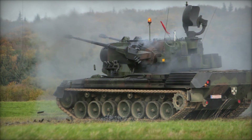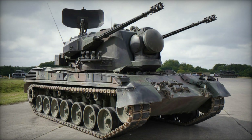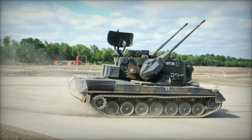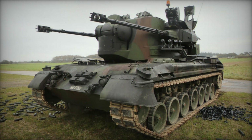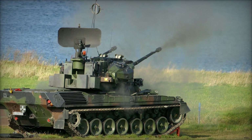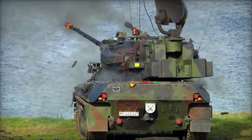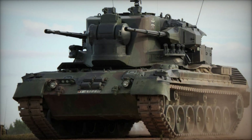The Gepard Flakpanzer stands as a prime example of cold war ingenuity. With its combination of firepower, radar, mobility, and self-defense measures, it was one of the most effective anti-aircraft systems of its time. It offered a glimpse into a world where air superiority was everything, and ground forces needed reliable protection from threats in the sky. Today, the Gepard may no longer be in active service with most western armies, but its legacy remains an essential part of military history, influencing the development of modern air defense systems.